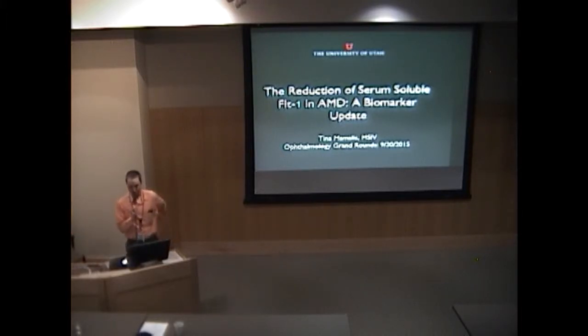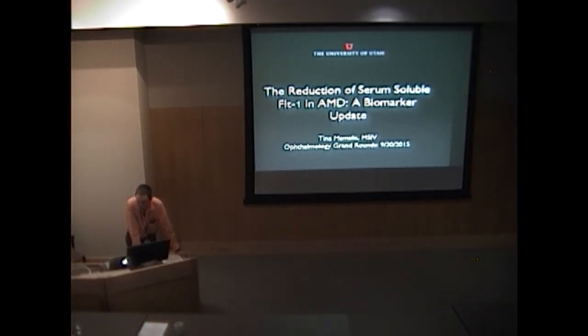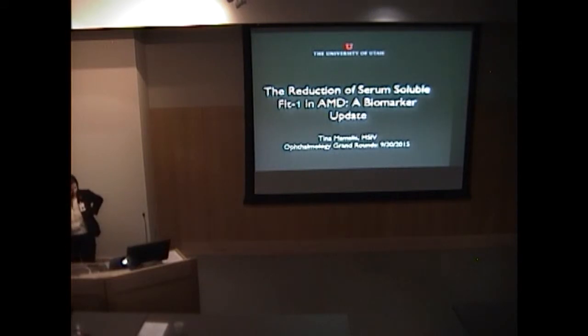Okay everyone, we are going to go ahead and get started so we do not run behind. Today will be the presentations of Mamelis' gang of four. First up is Tina Mamelis, she's a fourth year medical student here at the U, and she'll be talking about FLT1 and AMD. And so without further ado, Tina.